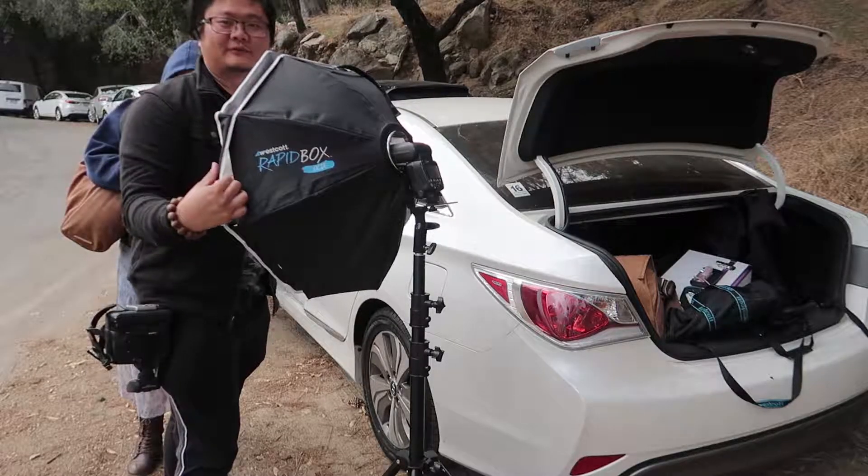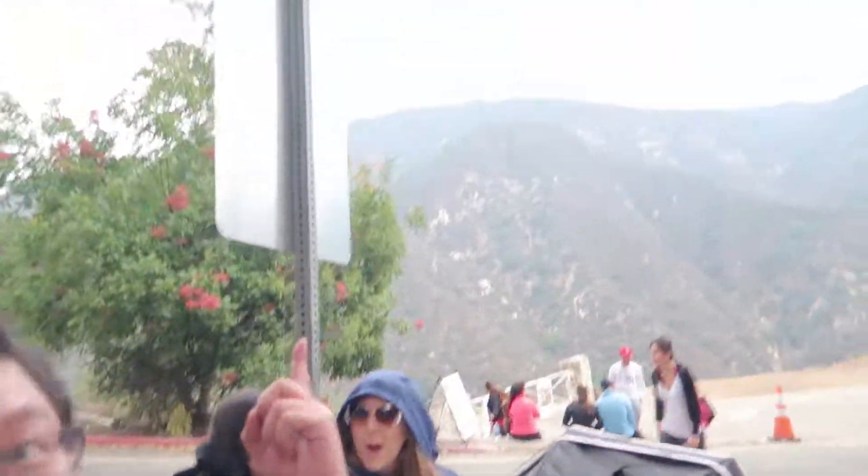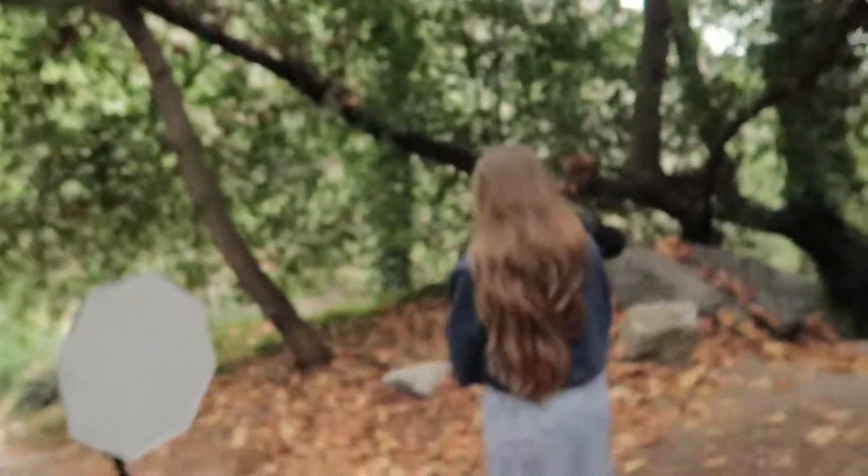I didn't know about that either until I saw a review about it. All right, we got all our stuff and now we are ready to do the hike before it rains — and hopefully it's not raining today. All right, we have arrived at our first location. This is where we are going to shoot — it's pretty sweet right here.